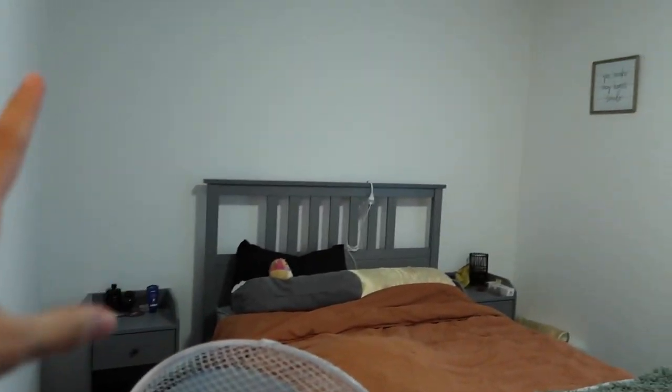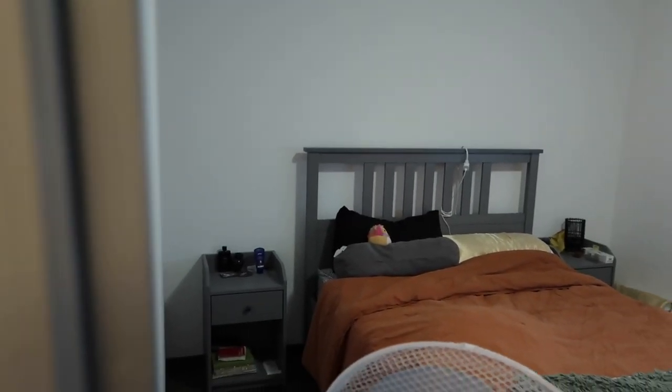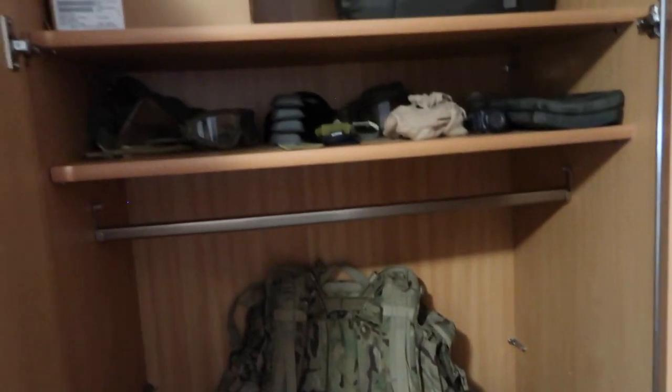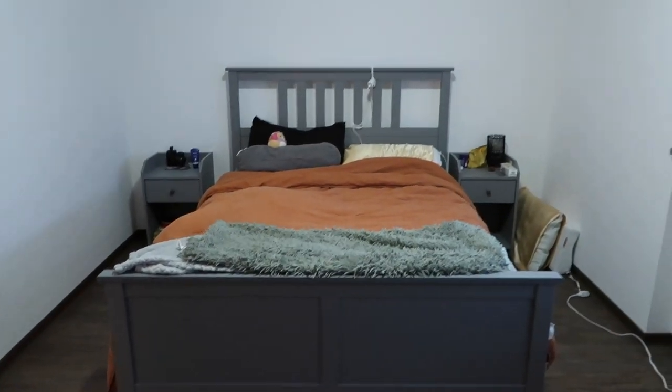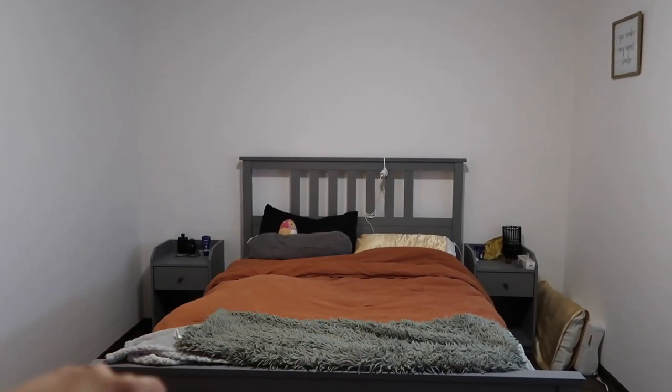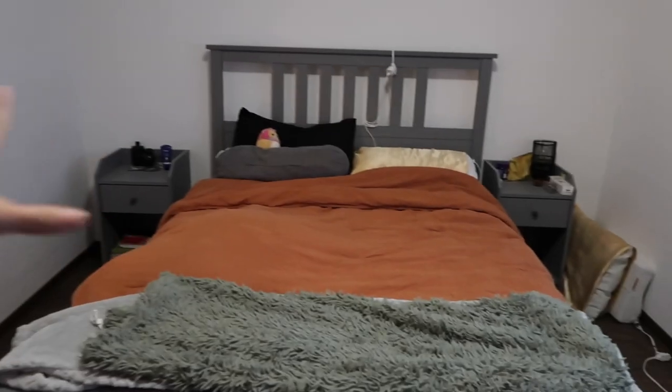Now heading to our bedroom. Here is bedroom number two — this is also like a guest bedroom, but this bedroom is bigger than the master, so we decided to move in here. There's our dresser. Our closet is right here — well, my husband's closet. This is his military gear closet because he has so much stuff that didn't fit in the master bedroom closet. Then that's our bed. We kept it very minimalistic, not much decor, because we were going to be leaving soon.